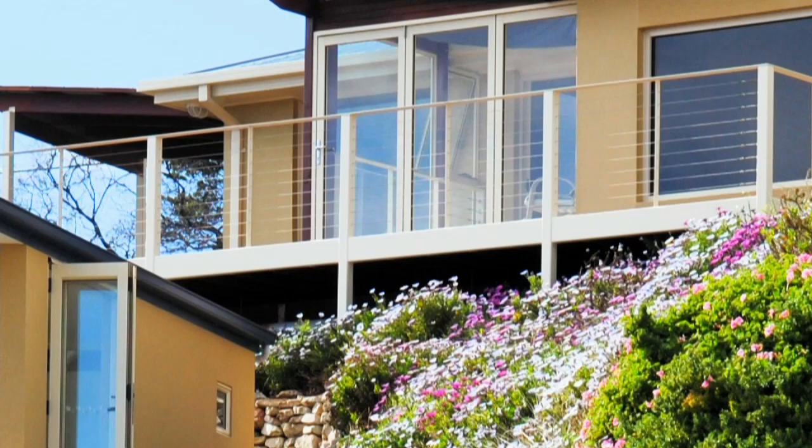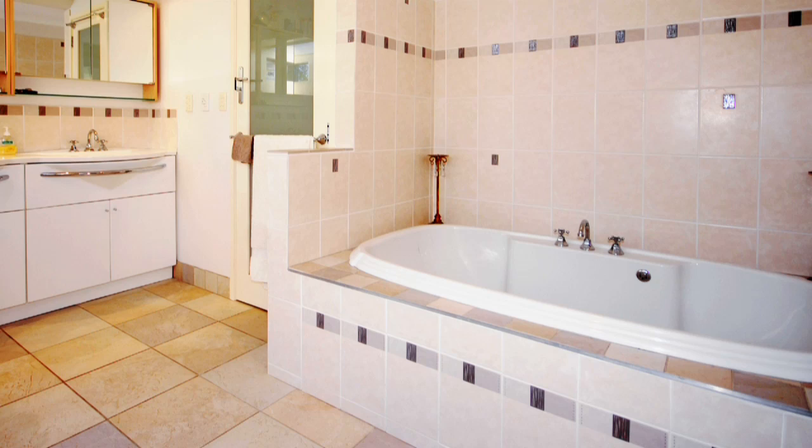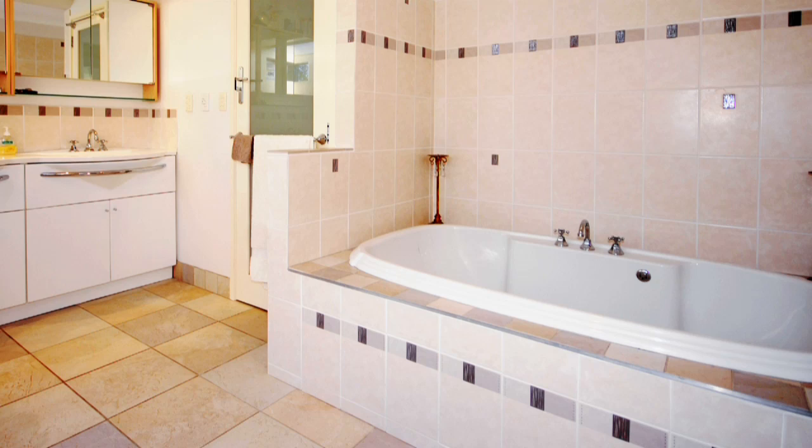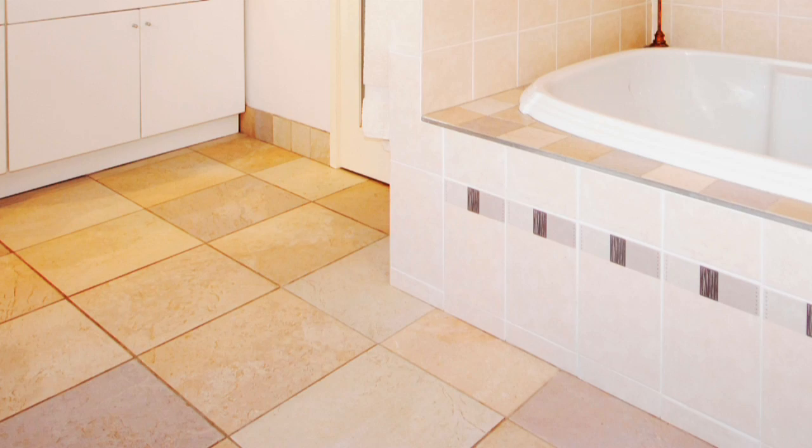The house is set on three levels, maximising space and privacy with four double bedrooms and a home office, featuring a luxurious bathroom, deep spa, dual shower, expansive glass roof and in-floor heating warming the imported tiles.